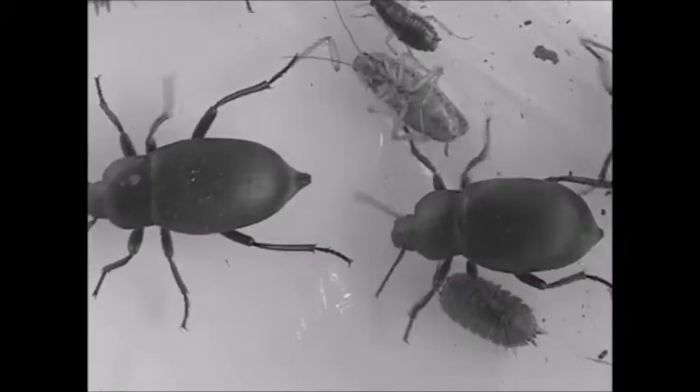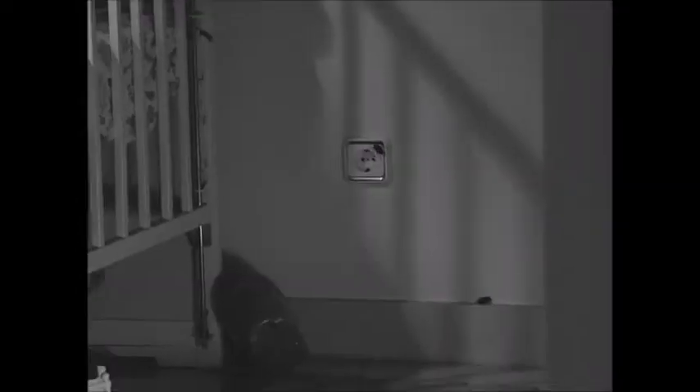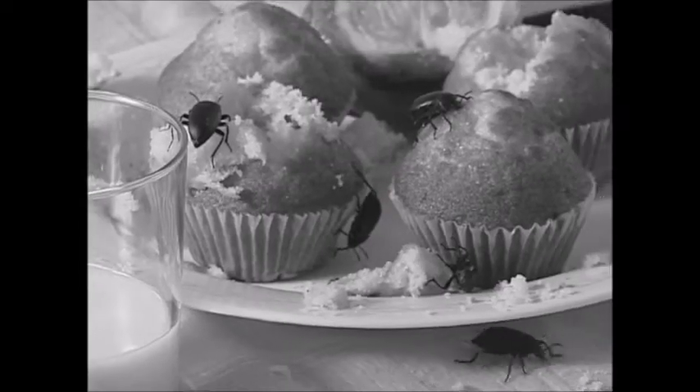Are bugs, mice and cockroaches living and breeding in your home — between the walls, in the kitchen, in the bathroom — running around near your children, pets and food? It's disgusting! But what can you do?